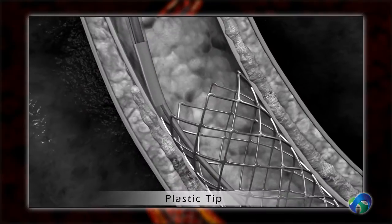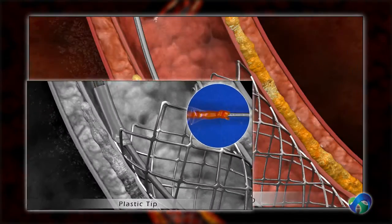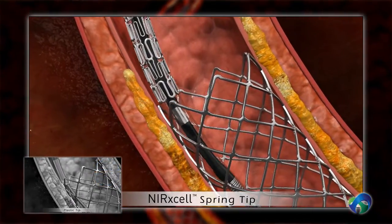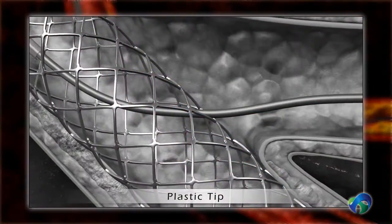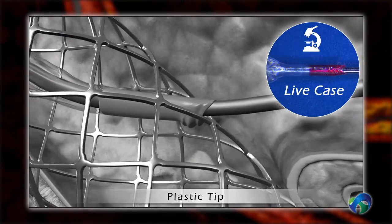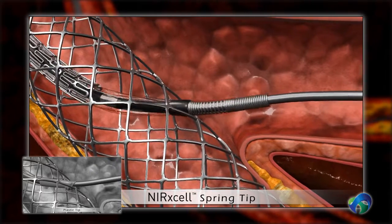Traditional plastic tips may have difficulty entering a stented segment, but the Nurexcel spring tip enters easily. Crossing to a side branch could result in deformation of the plastic tip; however, the Nurexcel spring tip smoothly passes through.